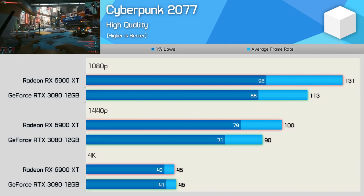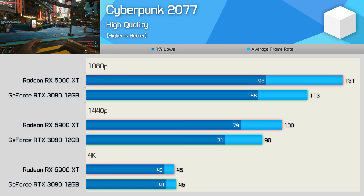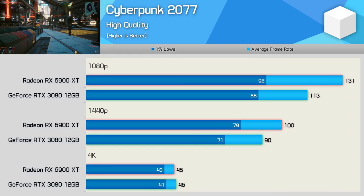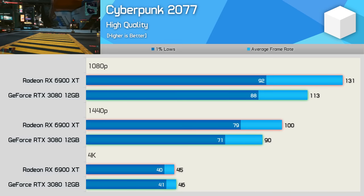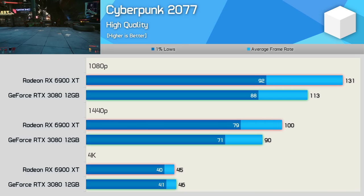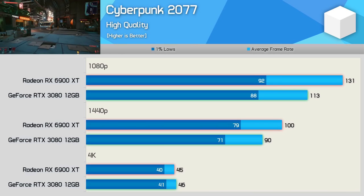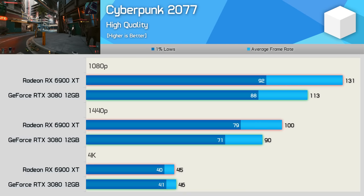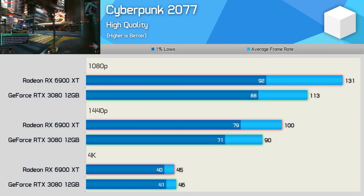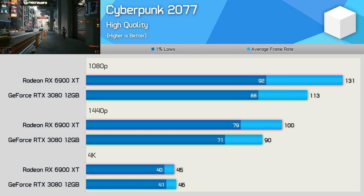Here's a look at the Cyberpunk 2077 results. For this game we're using the second highest quality preset without any ray-traced effects enabled, and upscaling techniques such as DLSS and FSR haven't been enabled, as they really need to be accompanied by a detailed visual analysis at each tested resolution. Under these test conditions, the 6900 XT is 16% faster at 1080p and 11% faster at 1440p, while the margins are neutralized at 4K, with both rendering around 45 to 46fps. So ideally for gaming at 4K, you'll either want to enable DLSS or FSR, or perhaps lower the quality settings further.